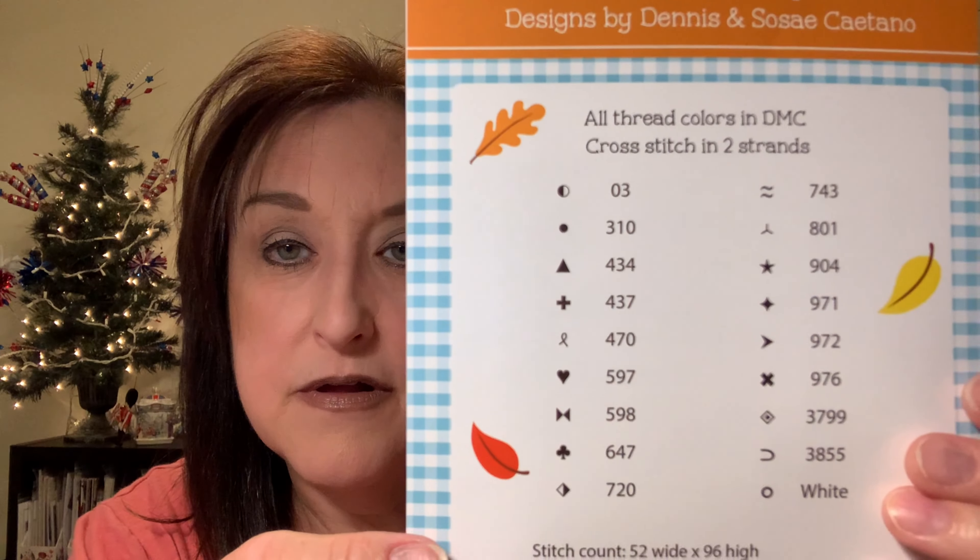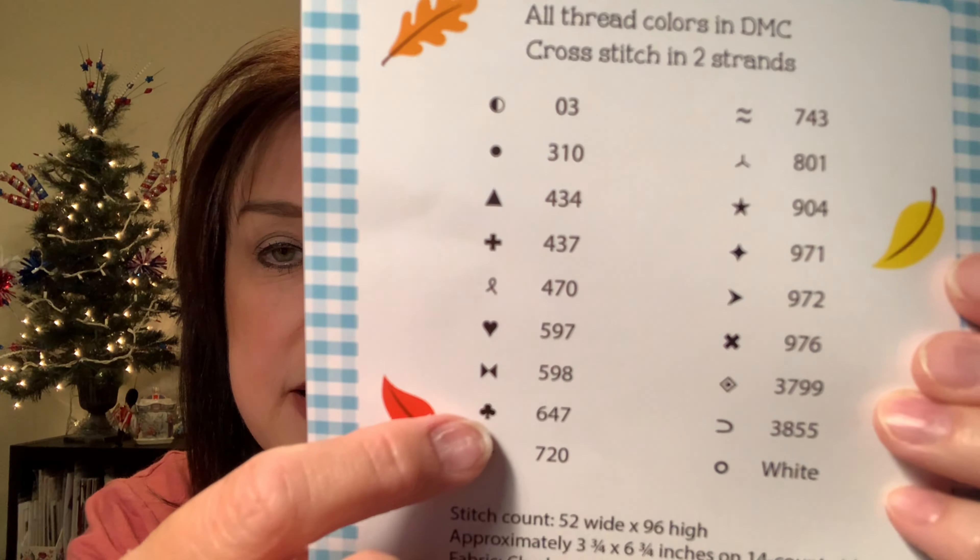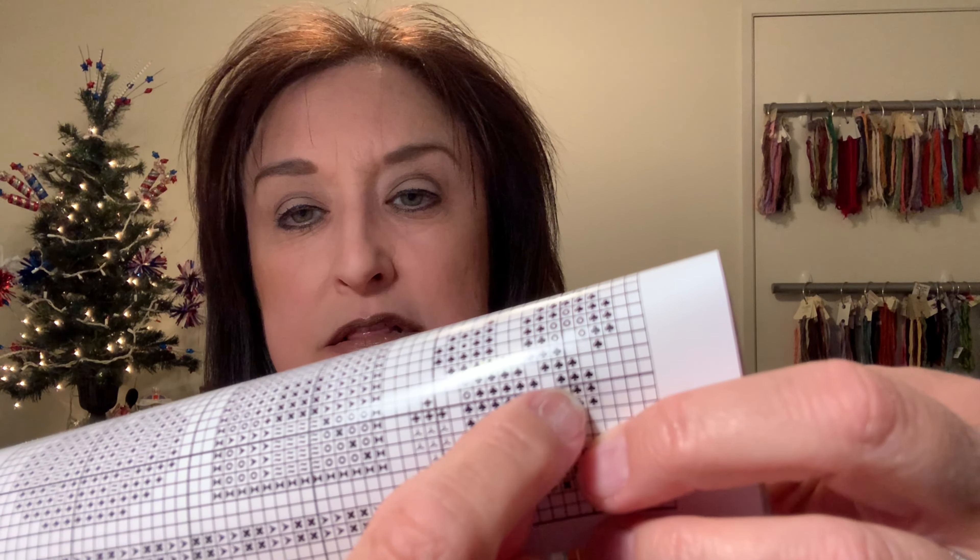When you open a chart, each little tiny square has a symbol in it — for example a spade or an X. You look on the back of your chart, find that symbol (say it's color 647), and when you stitch the design you stitch all of that color in each square that corresponds to it. Each square on your fabric maps to a symbol on the chart.